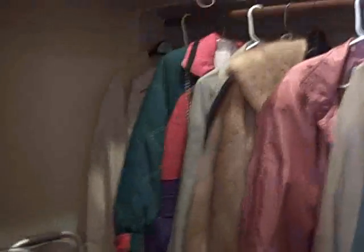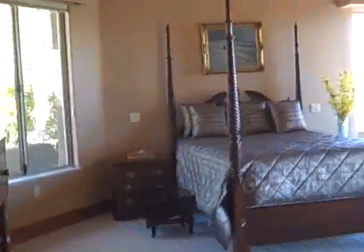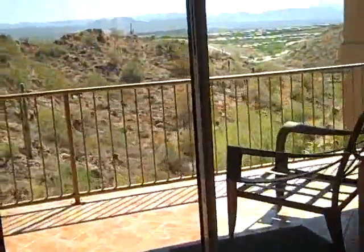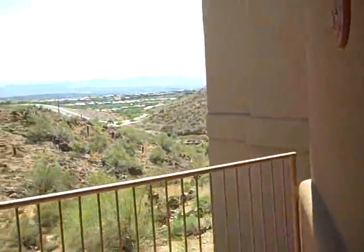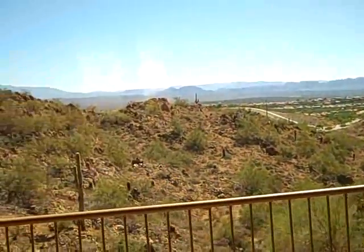This house has a ton of storage. This is the coat closet — everything is sort of oversized and huge. This is the suite that's like the guest suite, and all of the bedrooms have patios. This one has a covered patio with a view out there.